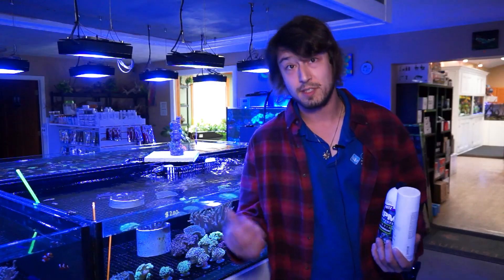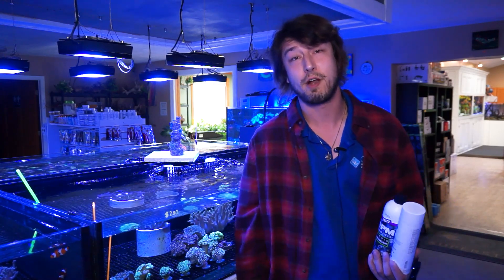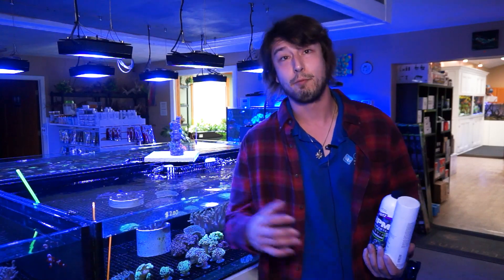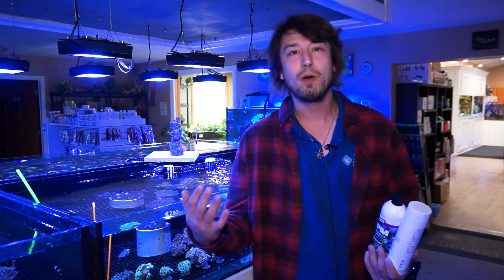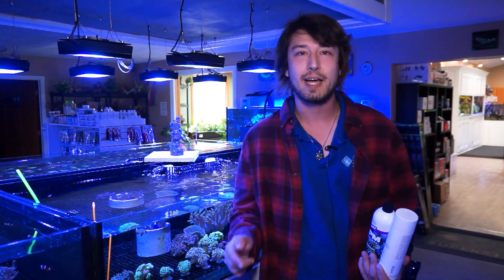These guys are really charismatic feeders in my experience. With the ones that I deal with in my service clients' tanks, I like to drop big clumps of Seaweed Extreme or even some Hikari frozen fish products directly on the coral and watch as they feed. So for some more tips and insights into this very robust and charismatic family of corals, the Euphyllia, let's check in with Eli in the trenches.